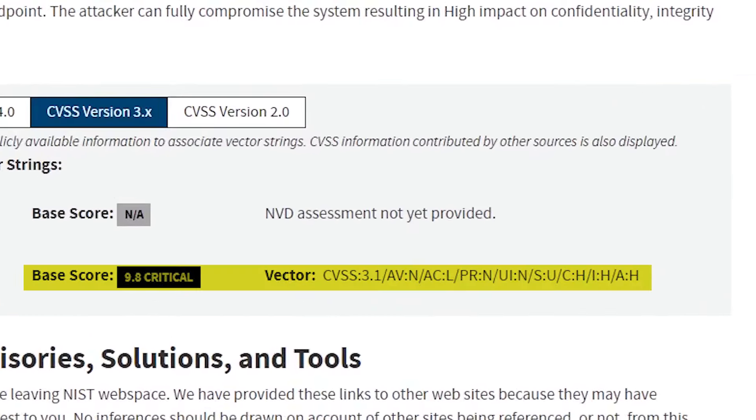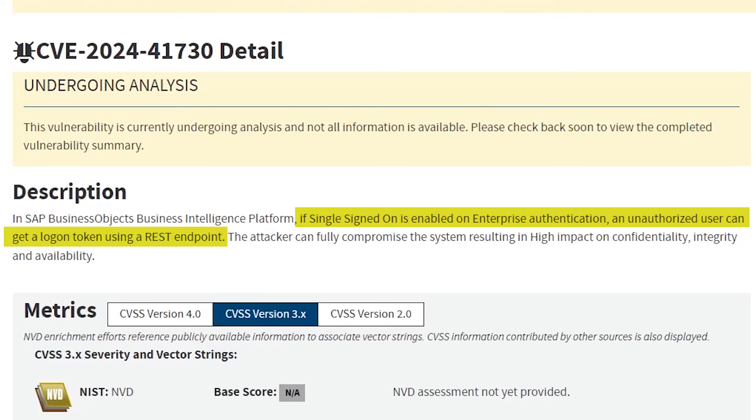For this specific vulnerability, the NIST website shows that it is a 9.8 on the Common Vulnerability Scoring System. There's very little information provided about the vulnerability other than that a token can be obtained from a REST endpoint when single sign-on is enabled in enterprise authentication. This means that SSO via Active Directory, or some other LDAP-based provider, is enabled in BobJ. When this is enabled, an attacker could make an HTTP request to a REST API endpoint within the BobJ application, which would return a logon token that could then be used to gain access to the main BobJ application. Since BobJ is used as a reporting and analytics tool, it very often has connectivity out to other systems, so it could allow an attacker to access data from other internal systems.